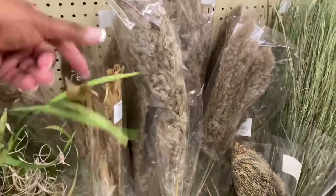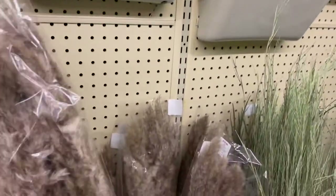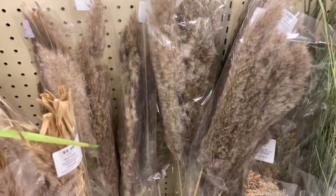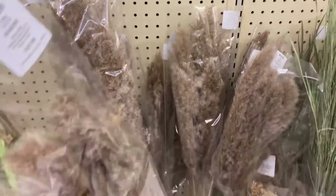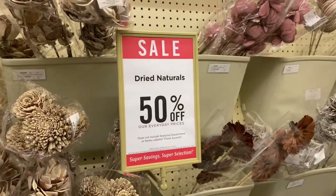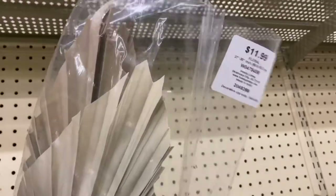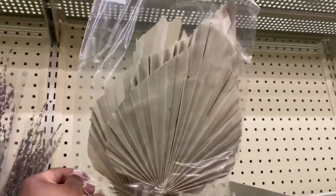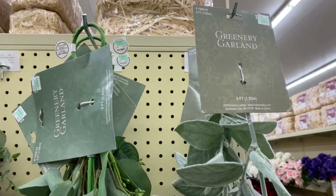These are a smaller variety of the pampas that picnic planners are offering for their boho picnics. I also purchased two of the taller ones, also $19.99 with 50% off. As I continued walking through the dried naturals section, I found another item — I'm not sure what it's called, but a lot of picnic planners use it for boho themes. This store only had one left, and I purchased it.